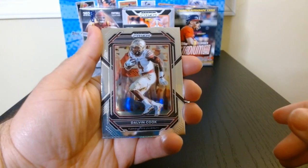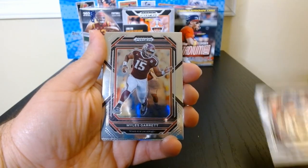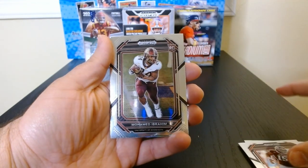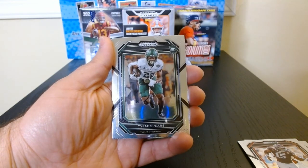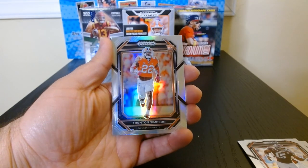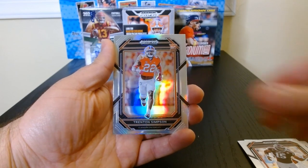Let's get something interesting. Dalvin Cook, his Florida State days. Myles Garrett — look at that. Myles Garrett, Muhammad Ibrahim on the rookie, Taji Spears rookie, and a Trenton Simpson rookie silver. That's a nice looking card.